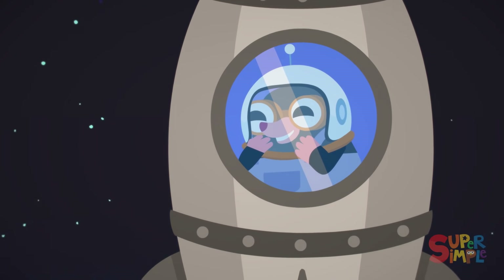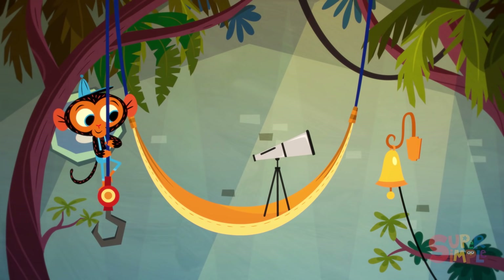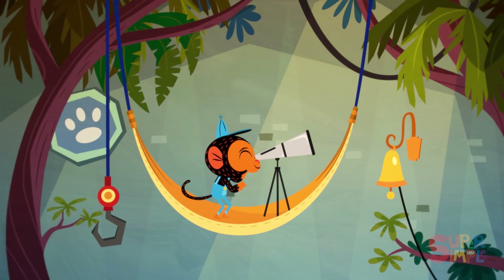It's so bright out here! Another satisfied customer. And with that, Mr. Monkey goes back to his telescope.